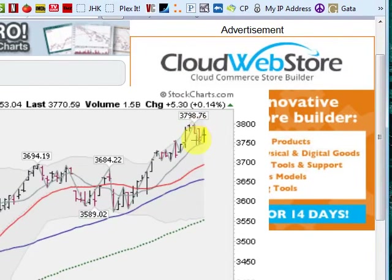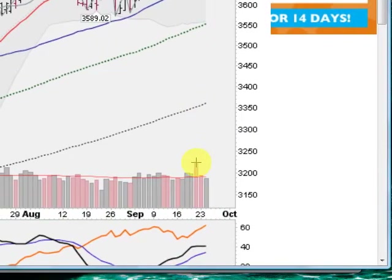We did have a major distribution day when you look at the volume here three sessions ago. Not a lot of downside action on that big volume — so that's a lot of churning there, a lot of shares changing hands, but no real damage done. Uptrend intact on the NASDAQ composite.